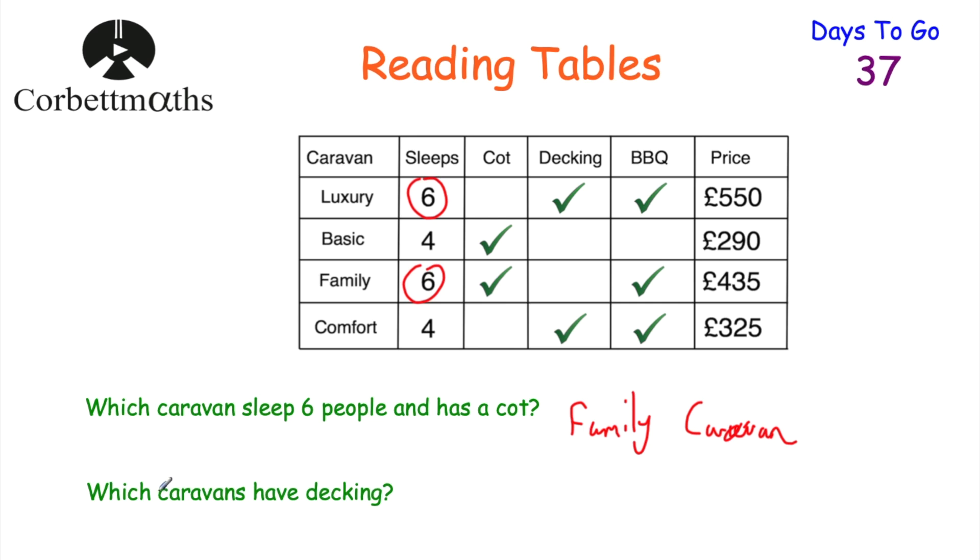The next question says, which caravans have decking? As you can see here, the luxury caravan and the comfort caravan have decking. So let's write that down. And if you got that, well done.